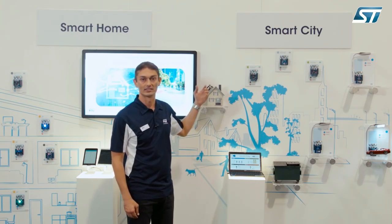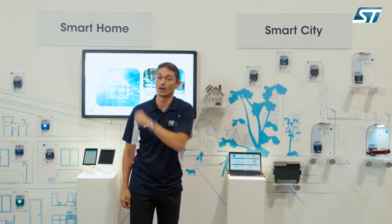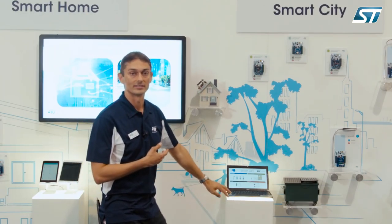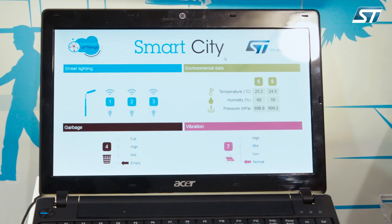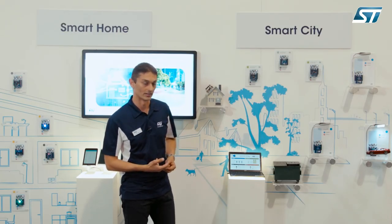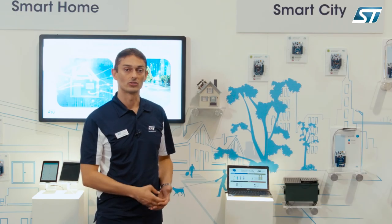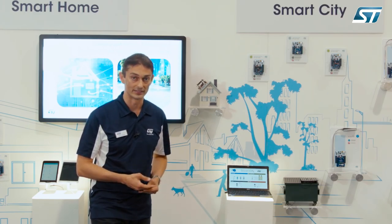We are showcasing connectivity solutions for smart city and smart home applications. Starting with the smart city, we are focusing on the 6LoWPAN mesh networking, based on our sub-gigahertz transceiver, the Spirit 1, where the Contiki stack runs on our low-power microcontrollers. The Contiki 6LoWPAN can address large network topologies of wireless sensor nodes with low bandwidth and long-range needs.